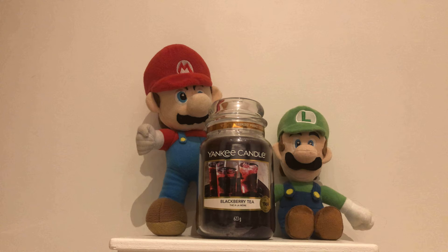Here is a scent description. Sweet, juicy berries meet an exotic tea blend with a hint of soothing rose water. Fragrant notes are blackberry and raspberry, with mid notes of winter jasmine, black tea, and base notes of vanilla chiffon and rose water.